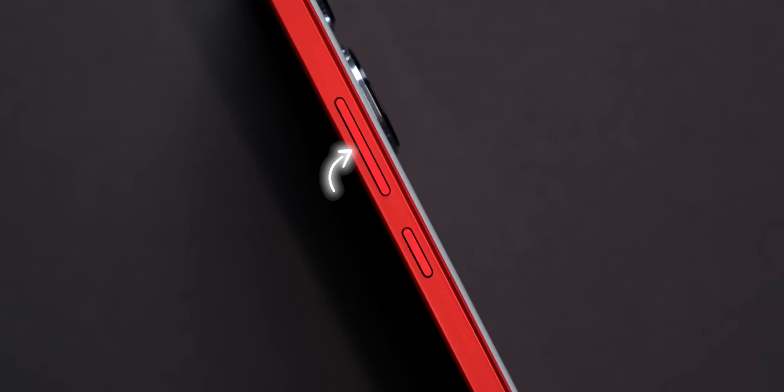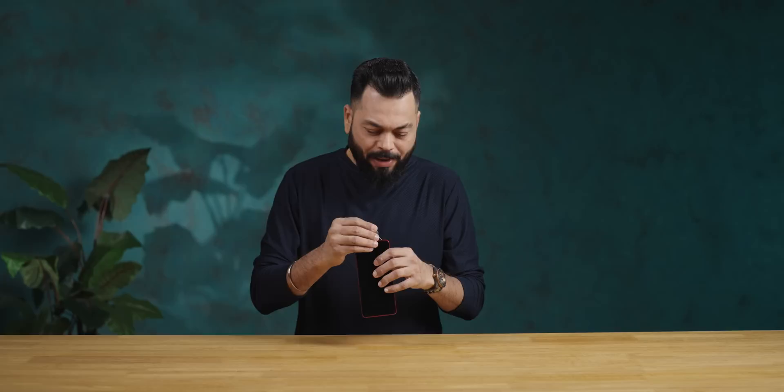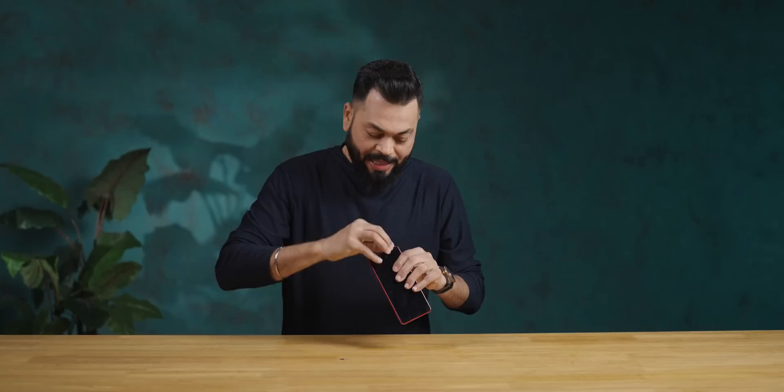Quickly, ports and buttons. On the bottom there's a SIM card tray, microphone, and USB Type-C. There's a power on/off button and a volume rocker. You also have noise cancellation and an IR blaster. There's nothing on the left side. For the SIM card tray, I don't expect an SD card slot — and indeed it's a dual nano SIM card slot. That's about it.